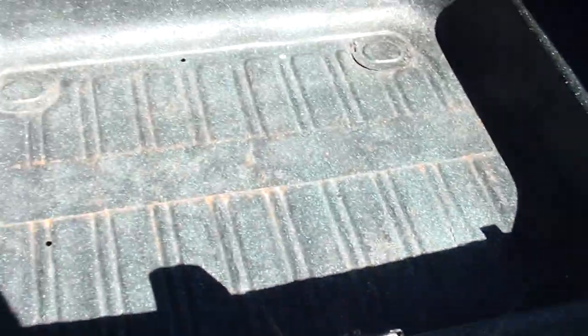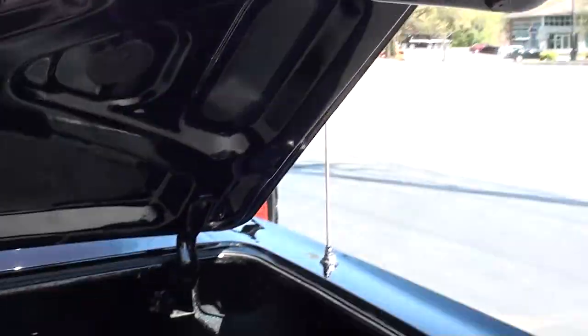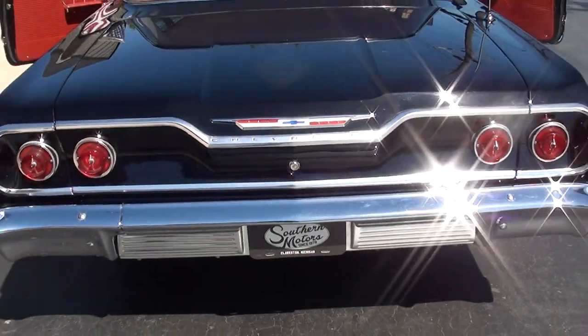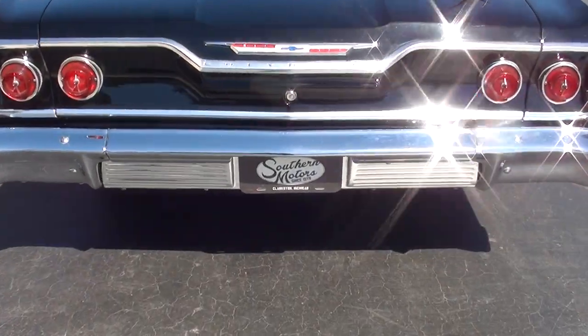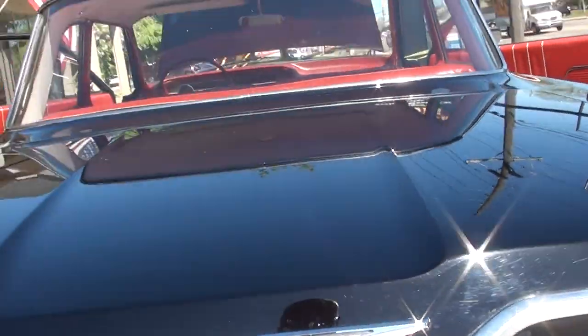Pretty car. It's all spatter coated in the trunk. The car is nice and clean underneath, and like I say, hits the road really nice. Shifts out good.